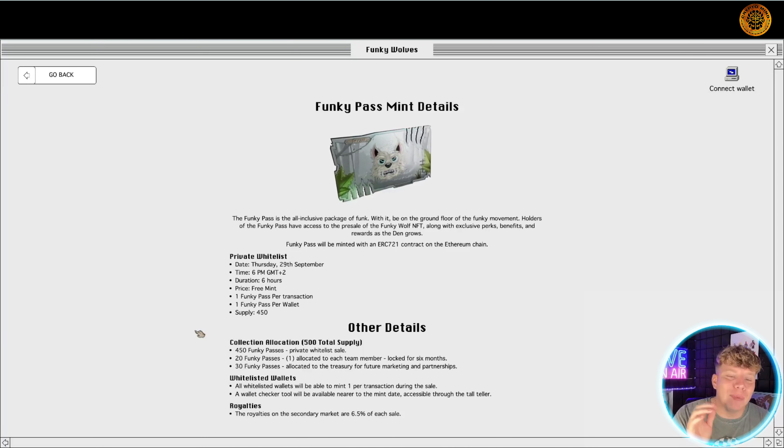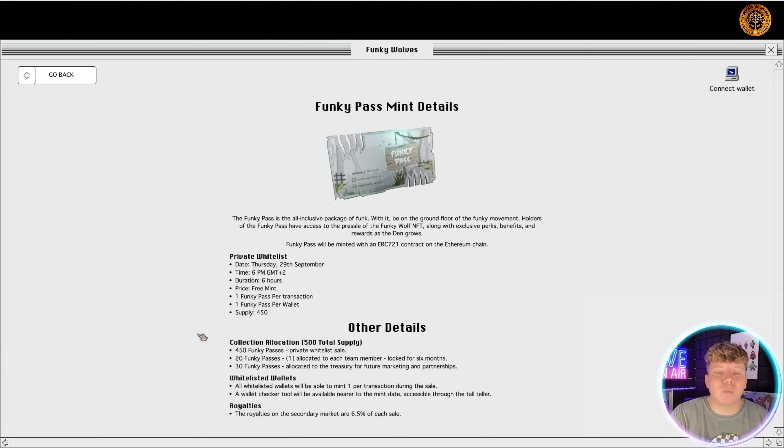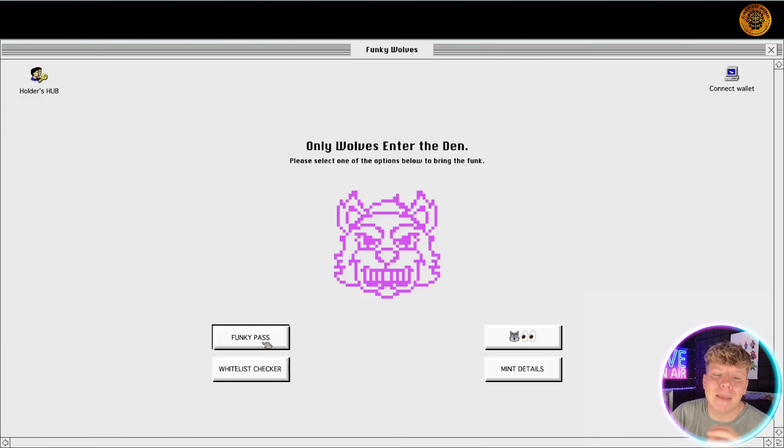The collection allocation: 500 total supply — 450 Funky Passes go to the private whitelist, 20 allocated to each team member locked for six months, and 30 passes allocated to the treasury for future marketing. Whitelisted wallets can mint one each. The wallet checker tool will be available nearer to the mint date. Royalties on the secondary market are 6.5 percent.